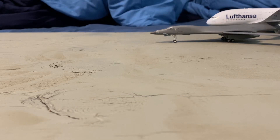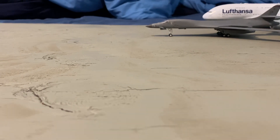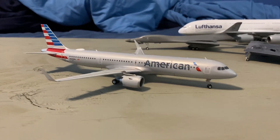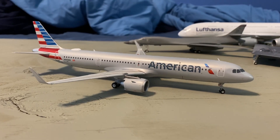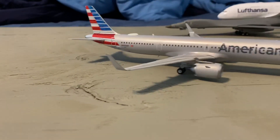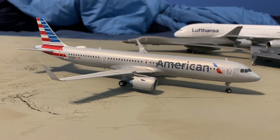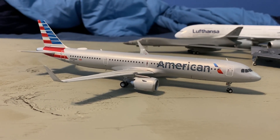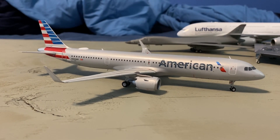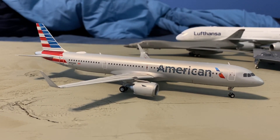And number 1 — honestly, to me this one's obvious. I was the first person in North America to photograph this airplane: the Gemini 200 American Airlines A321neo. This was my first A321neo from Gemini. Being the first person to see this in North America and then going out and getting it at the Gemini store in Vegas was just amazing. The mold is top notch — I love it.